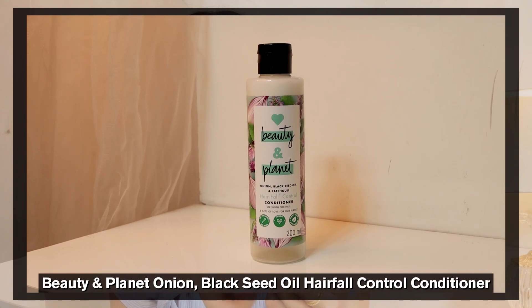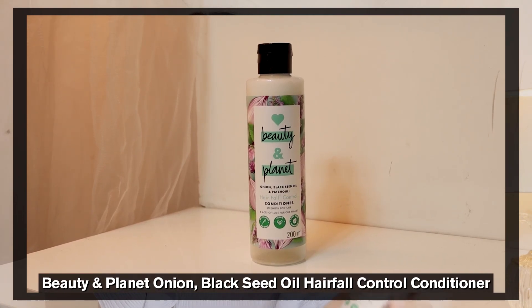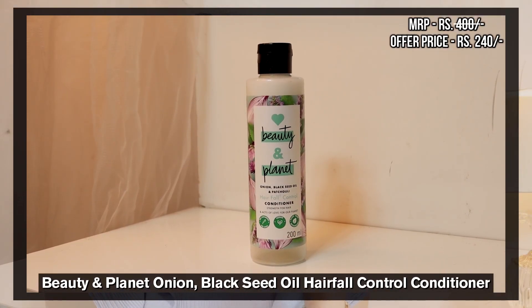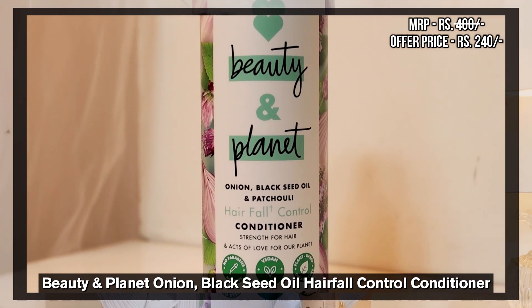The last hair product is the Love Beauty and Planet Onion Black Seed Oil Hair Fall Conditioner. Because I have both hair fall and dandruff, I use these products to help. I have seen that my hair fall is reduced and breakage is less. Mostly what happened was my hair would break from the scalp, but after using this it didn't break as much. Hair fall is not zero, obviously, but it has reduced. Definitely try this one out — the MRP was 400 and I got it for Rs. 240, which is such a great deal.